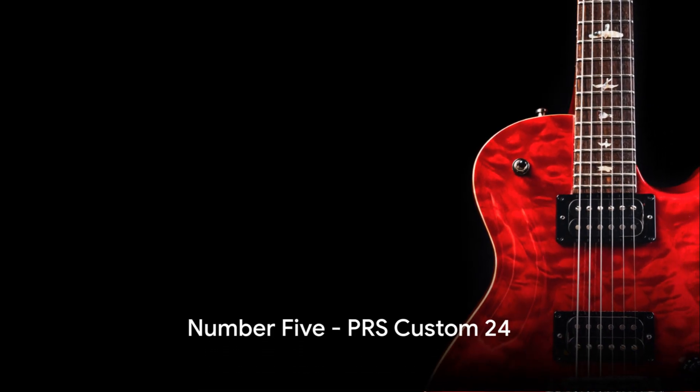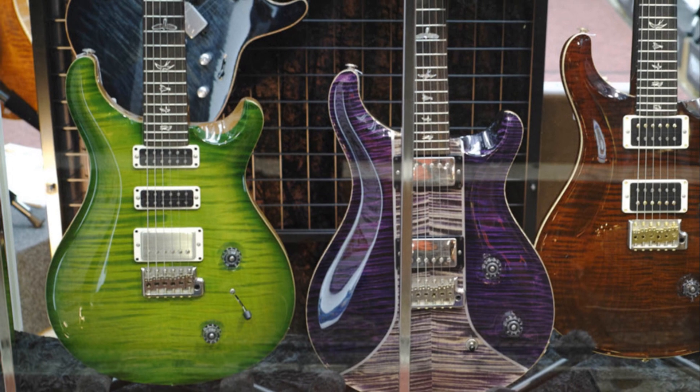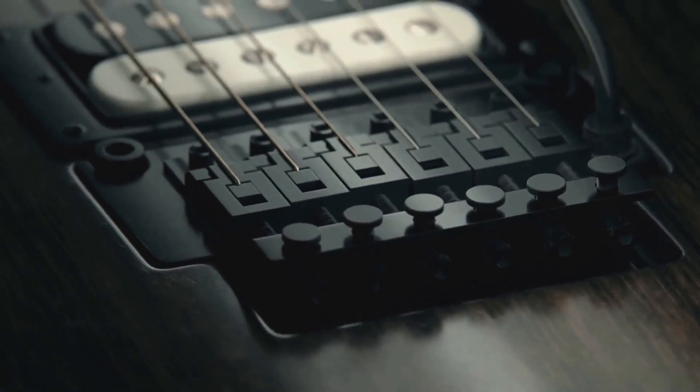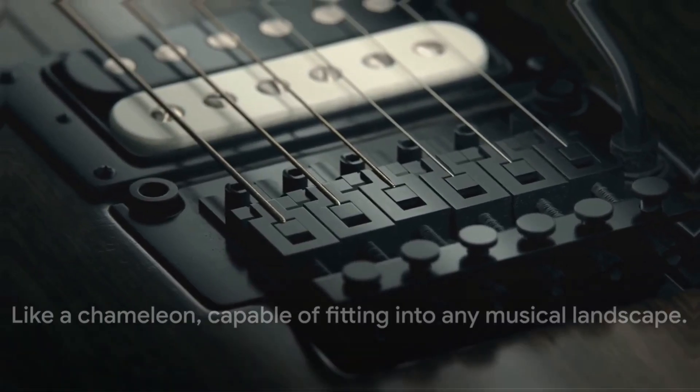Halfway through the list at number 5, we have the PRS Custom 24. Paul Reed Smith guitars are known for their craftsmanship and versatile tones. The Custom 24 offers a blend of traditional and modern features — it's like a chameleon, capable of fitting into any musical landscape.